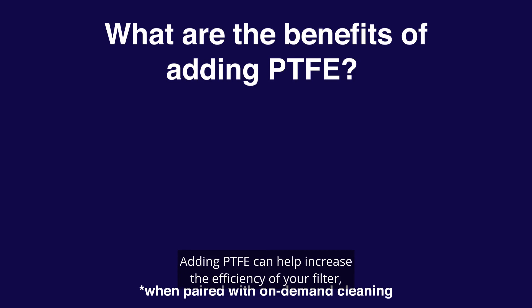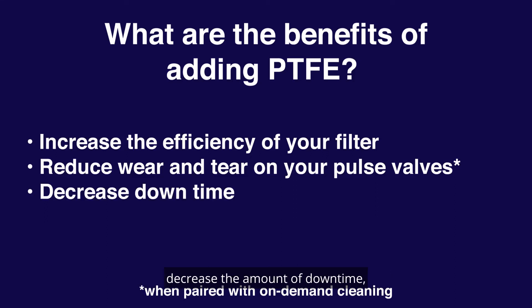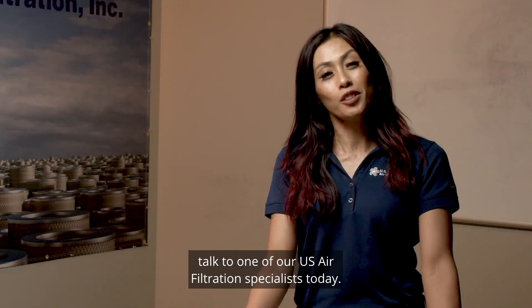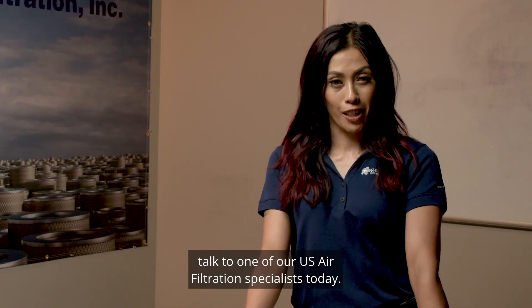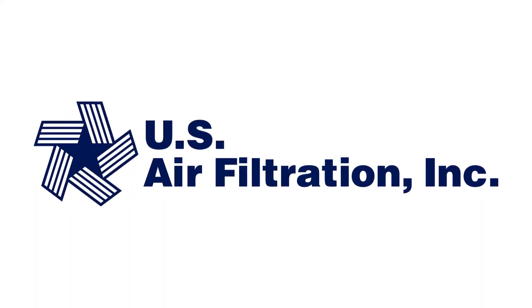Adding PTFE can help increase the efficiency of your filter, reduce wear and tear on your pulse valves, decrease the amount of downtime, and overall decrease plant energy consumption. If you need help, talk to one of our U.S. air filtration specialists today. We'll see you next time.